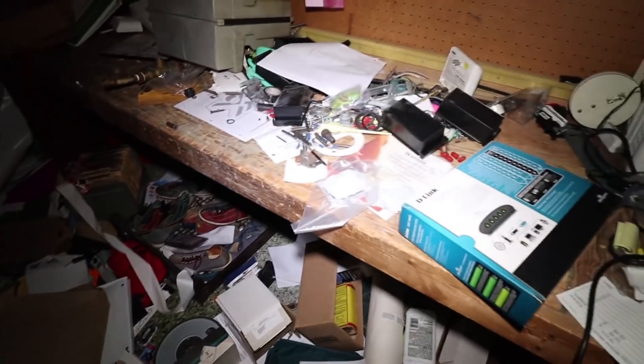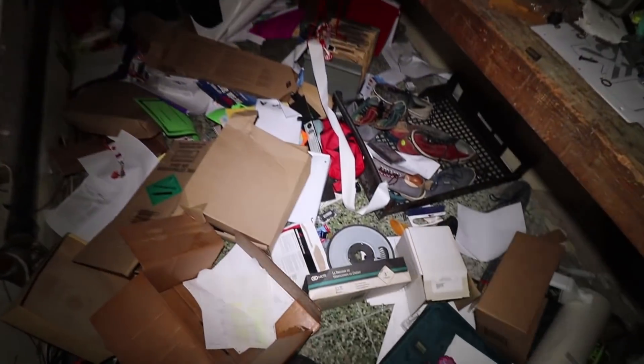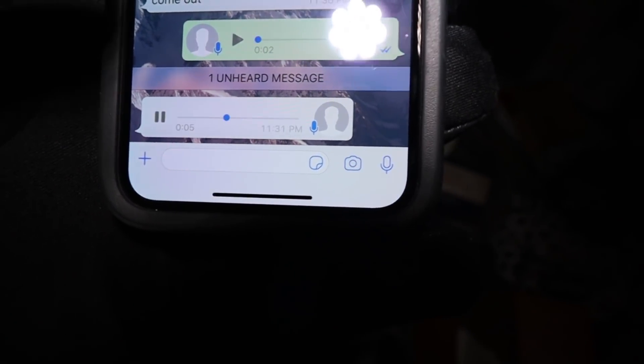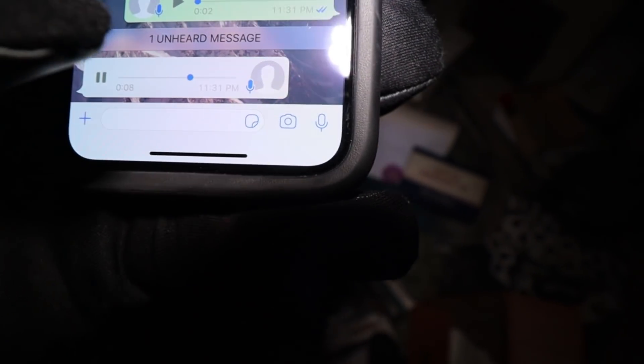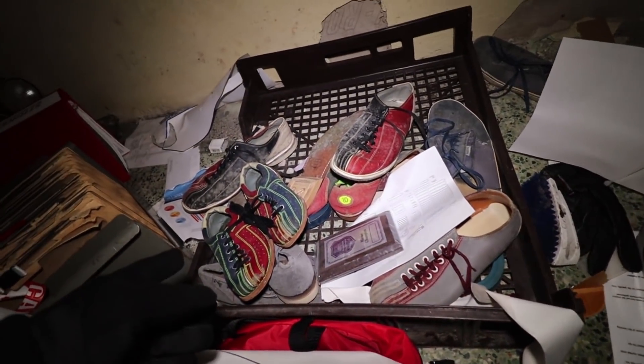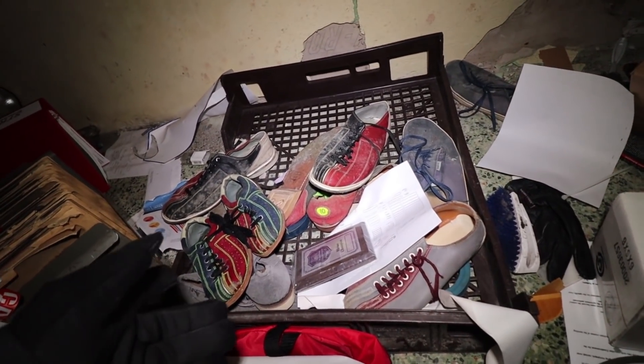Look at all these leftover shoes — these could actually be donated to the homeless or something. I just got a message from Carlo — we're good, no security coming up on me, which is great. I'm interested in these shoes, I would love to take them and donate them to the homeless, but it would be stealing and I don't want to steal. So I'm just going to leave it here. I also found some slides for a projector — pretty cool.